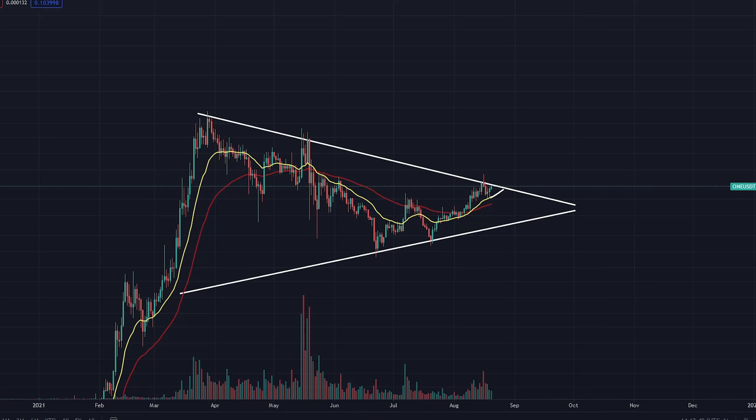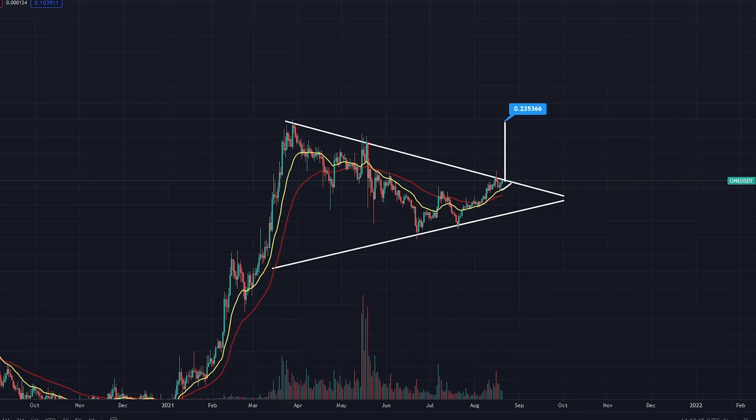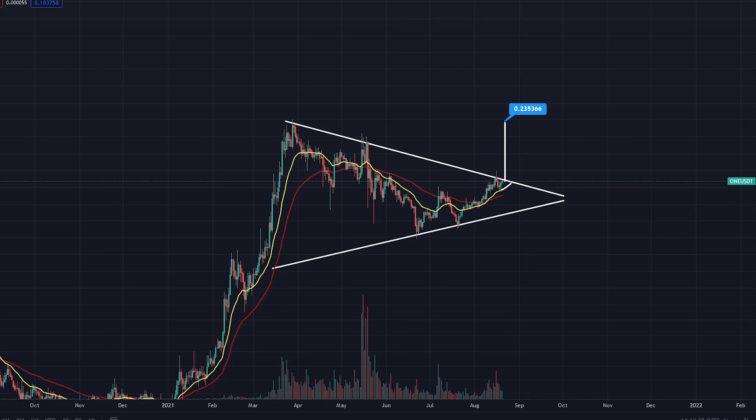Your technical target is measured from here to there. If you break this level of resistance right now, you could see a mega pump up to the all-time high for ONE. The technical target is 23 cents. Trade on confirmation — if it breaks that level of resistance, you're looking at a whopping 123% appreciation for ONE. That's a beautiful long.